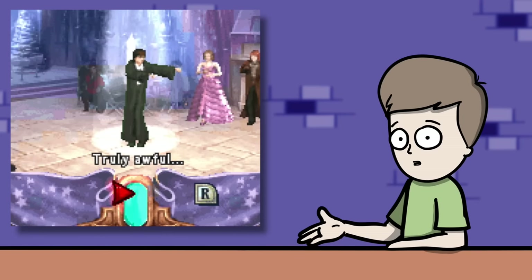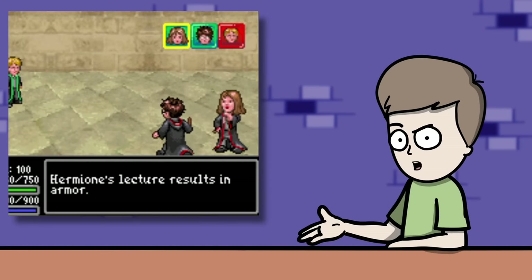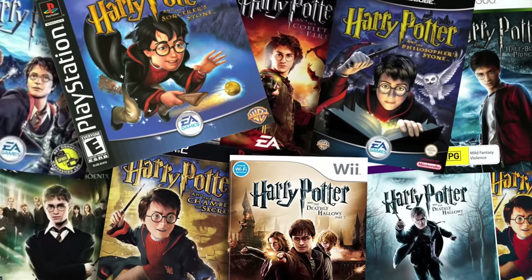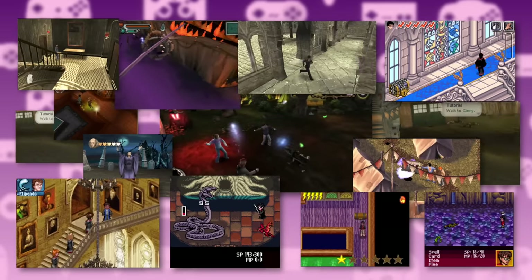If you remember the Yule Ball Dance minigame, Harry strutting around Hogwarts, and Hermione lecturing the party during battle, then you grew up playing Harry Potter. But which one? Because there were 15 different handheld games, and in this video we're going to rank all of them.